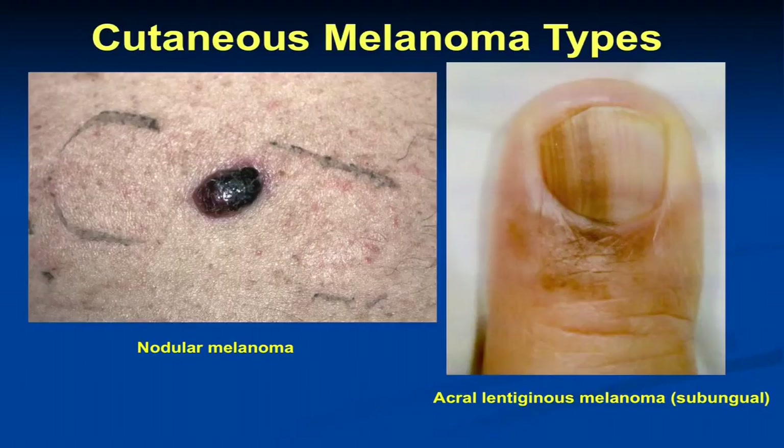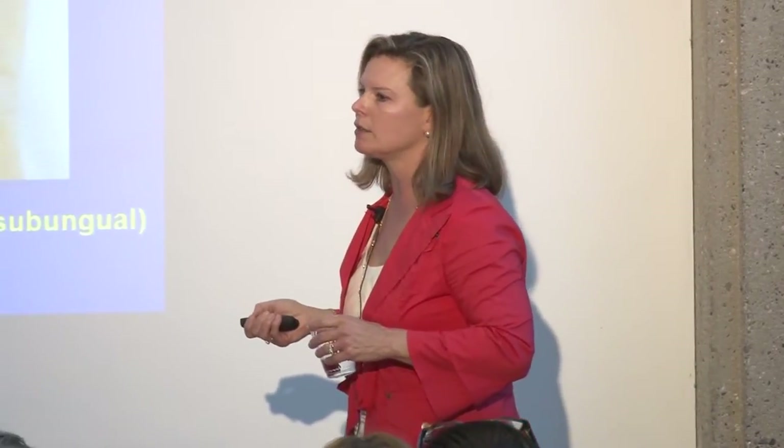The most common place we see acral melanoma is the soles, but it can also occur in the finger and toenails. These are not sun-related melanomas — we have no idea how to prevent it, so we've got to pick it up early. Not all melanomas are ultraviolet-related; cells go bad through various genetic mechanisms and a certain percentage is sun-related while others are not.